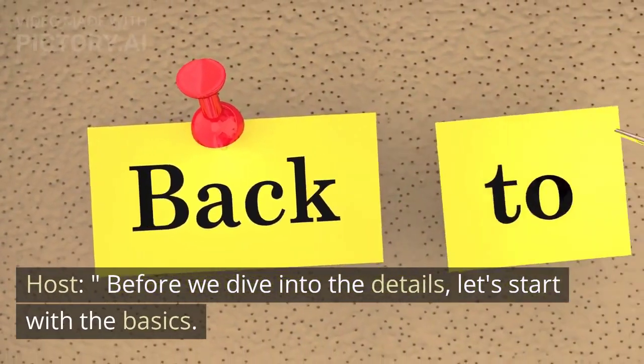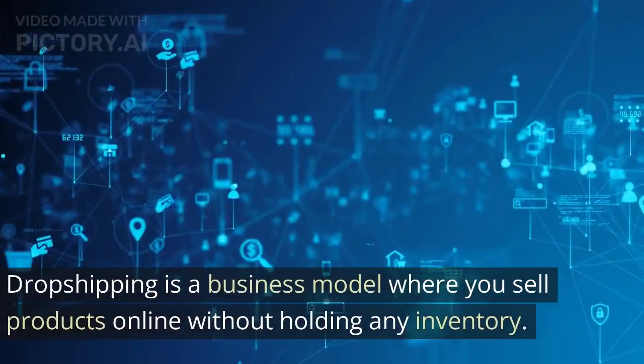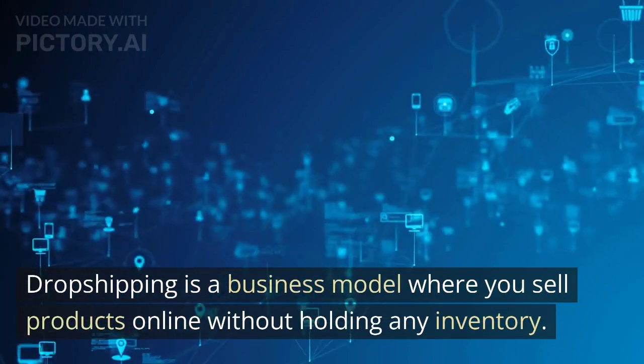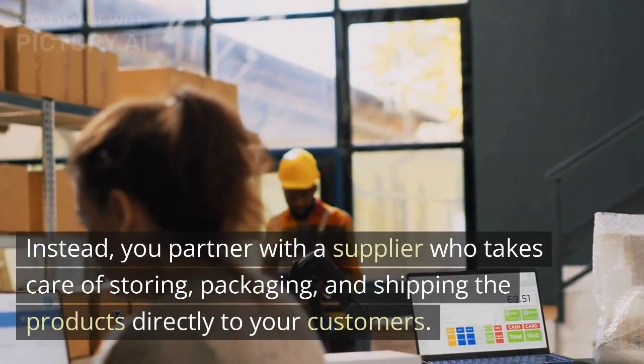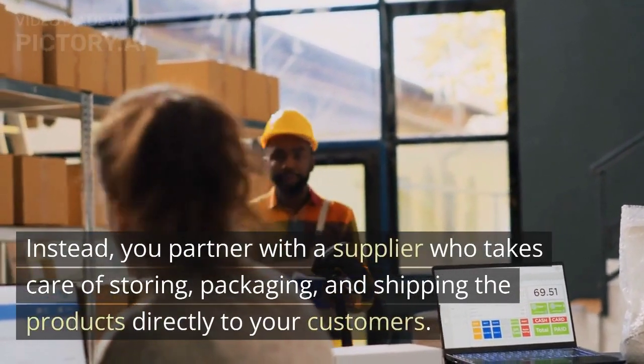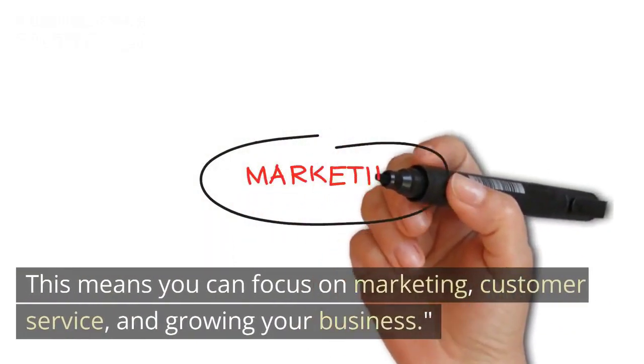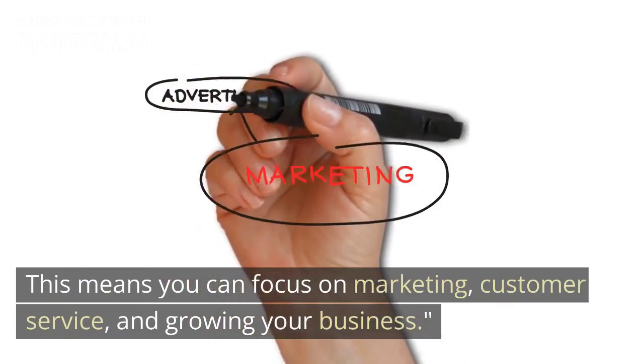Before we dive into the details, let's start with the basics. Dropshipping is a business model where you sell products online without holding any inventory. Instead, you partner with a supplier who takes care of storing, packaging, and shipping the products directly to your customers. This means you can focus on marketing, customer service, and growing your business.